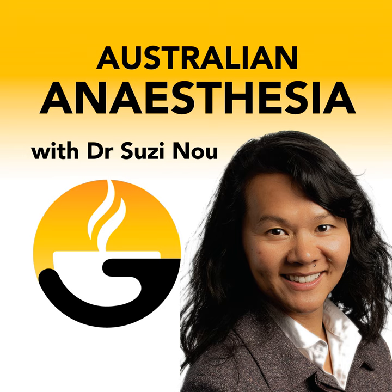Hello there listeners, it's Susie Noe from the Australian Society of Anaesthetists and thank you for listening to our podcast. It's called Australian Anaesthesia and it's where we talk about all things relevant to anaesthesia in Australia. In this episode, I'm sharing an excerpt from the anaesthesia recipe I recorded with ASA Vice President Dr Mark Sinclair on anaesthesia for dental sedation.